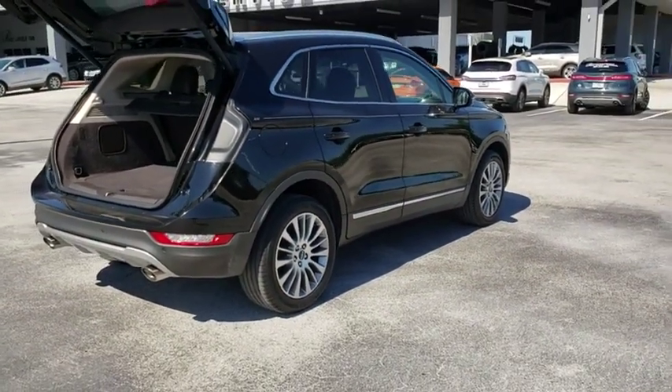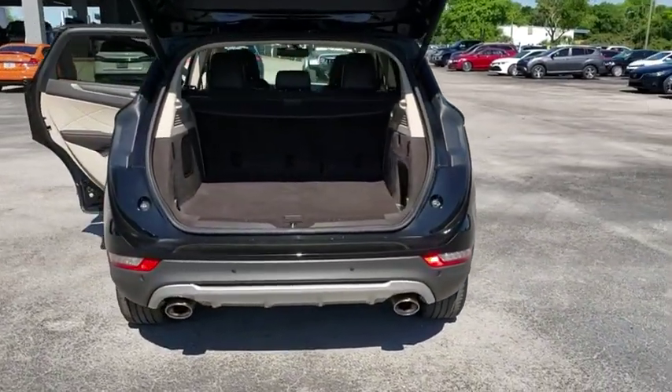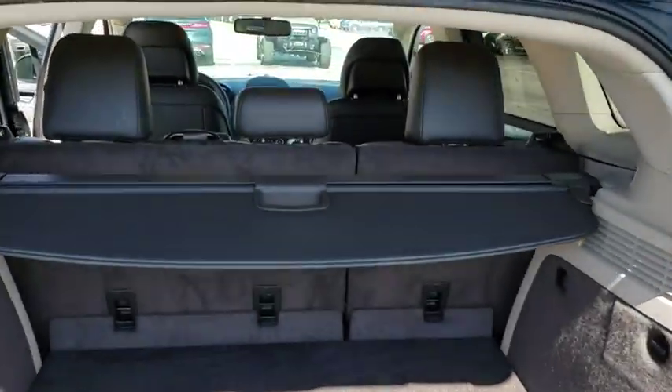Backup camera, all-wheel drive, anti-lock braking system, power liftgate, navigation system, steering wheel audio control, stability control, traction control, keyless entry.